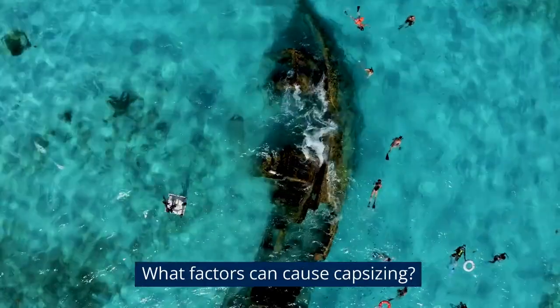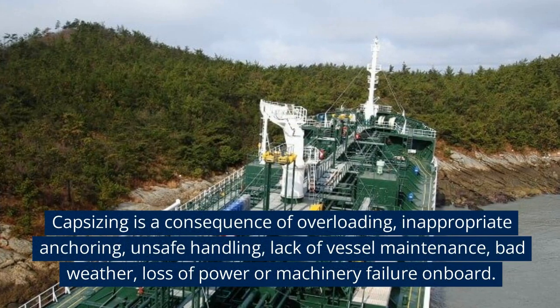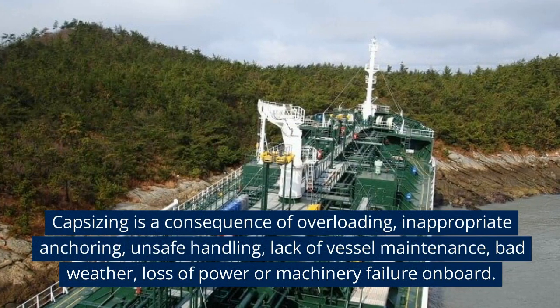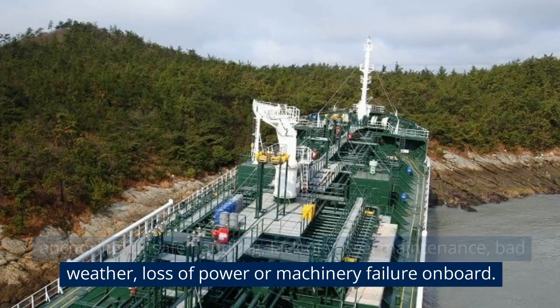What factors can cause capsizing? Capsizing is a consequence of overloading, inappropriate anchoring, unsafe handling, lack of vessel maintenance, bad weather, loss of power, or machinery failure on board.